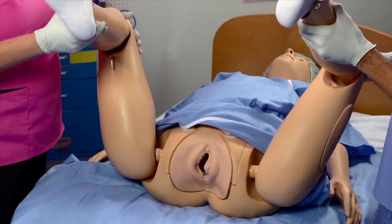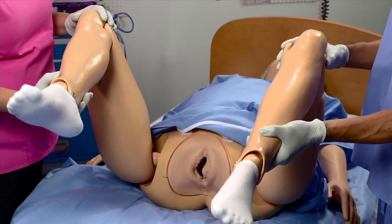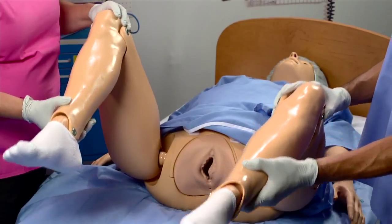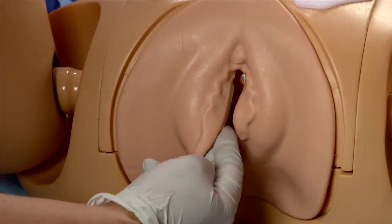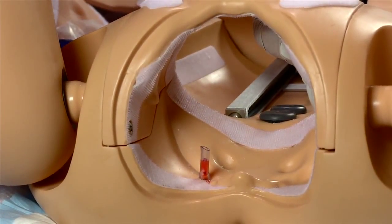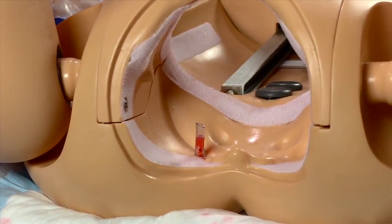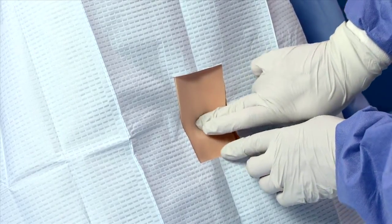The new Noel features improved articulated hip joints that allow the legs to rest comfortably on stirrups and provide resistance when flexed. The birth canal anatomy has been completely redesigned to resemble human anatomy more accurately. Pelvic landmarks include bilateral ischial spines, coccyx, and pubic symphysis.